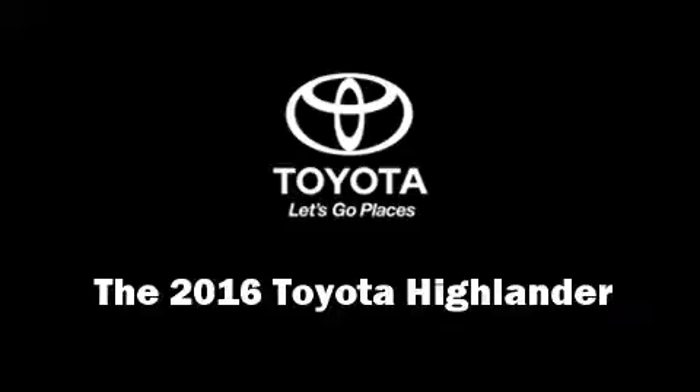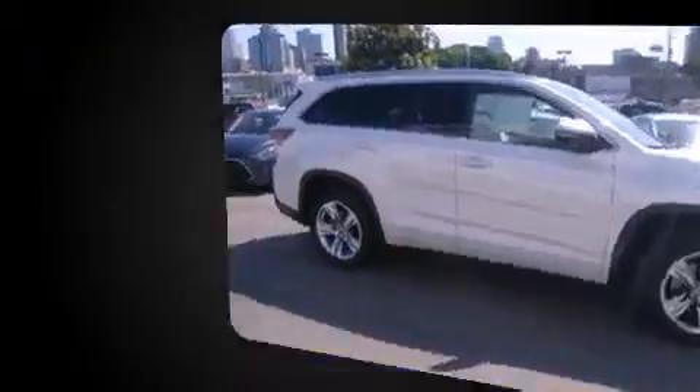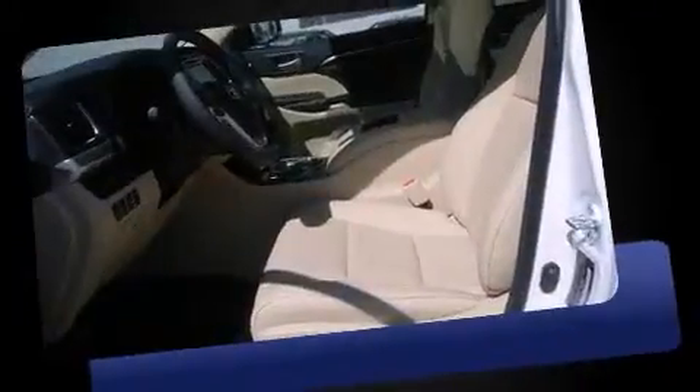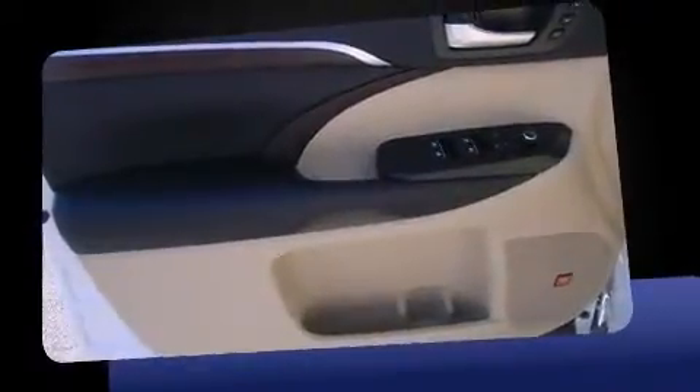The 2016 Toyota Highlander achieves smooth gear shifts thanks to the 3.5-liter six-cylinder engine. For added security, dynamic stability control supplements the drivetrain. This model accommodates seven passengers comfortably and provides features such as a tachometer and variably intermittent wipers.